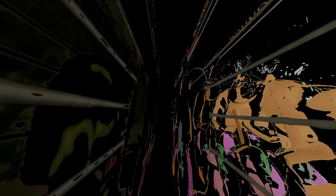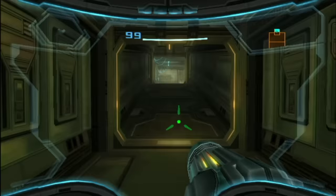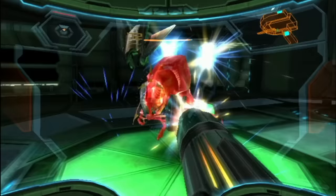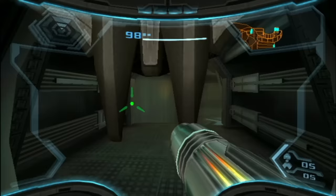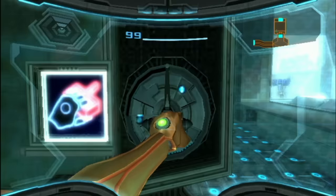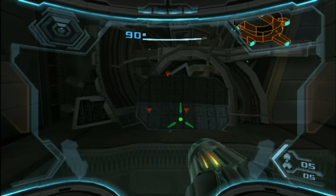When Metroid Prime 1 and 2 came out on the GameCube, I wasn't interested as the move to first person wasn't appealing to me. But when Metroid Prime 3 Corruption came out on the Wii, I decided to pick up a copy on release day. And I'm glad I did because I really enjoyed this one. The motion controls helped me get into the first person view a lot more, and I was enthralled throughout the entire experience despite the slow start. This is a very atmospheric game and it's a great Metroidvania.